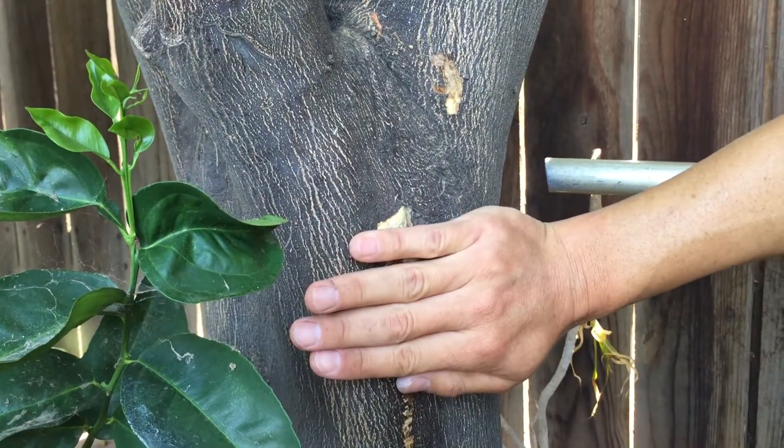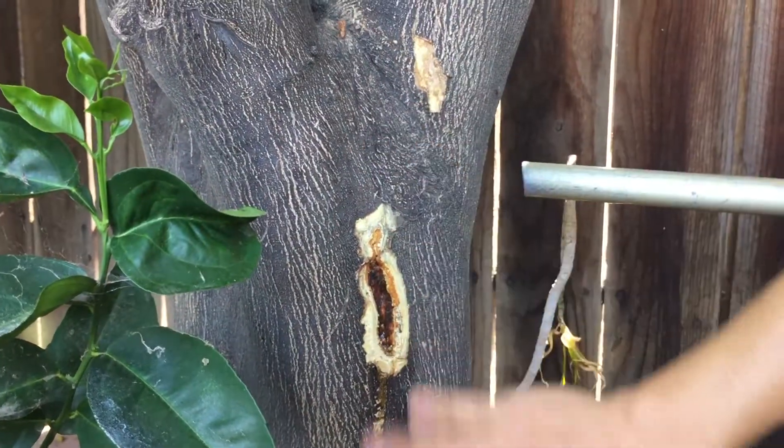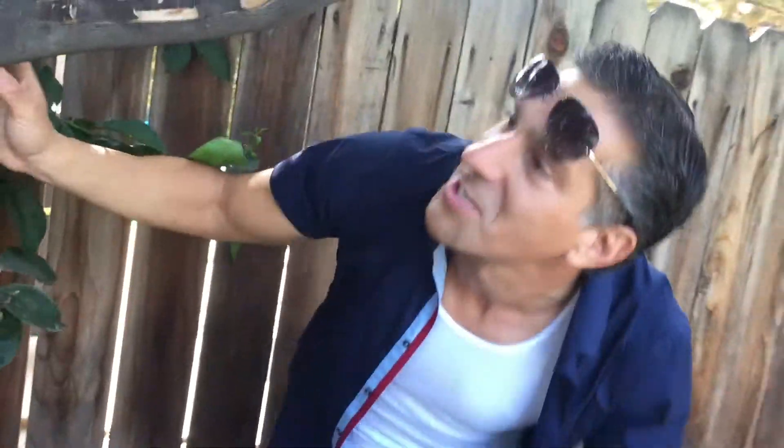We'll do the same on the other wound here. This tree is actually in A-plus condition overall. Even with some minor issues here and there, it's doing wonderfully. Let's go back and take care of the damaged tree now.